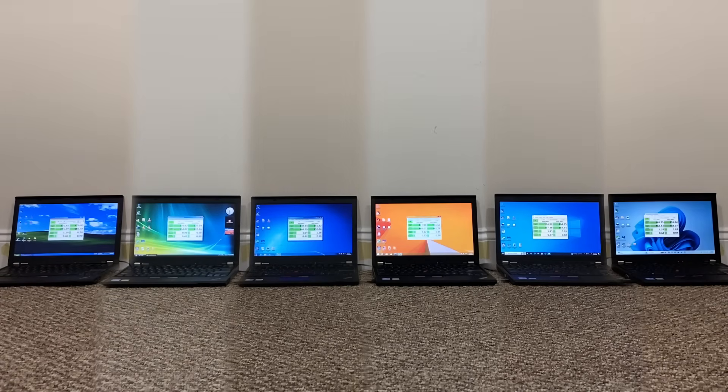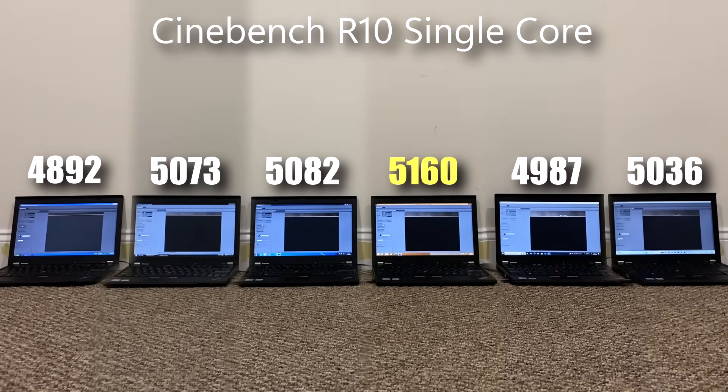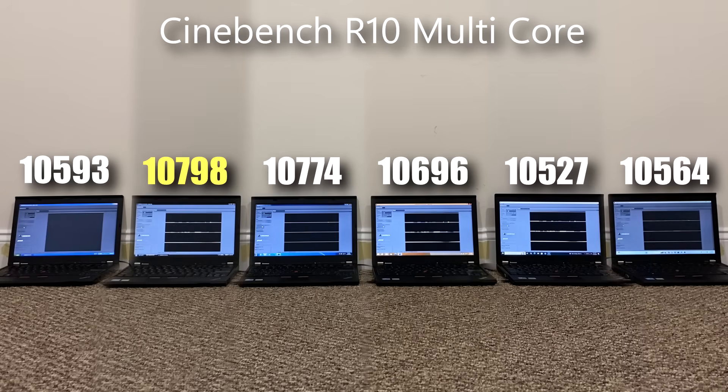The final benchmark is Cinebench R10, the latest version that supports Windows XP. In single-core results, things are a bit all over the place: Windows 8.1 scored the best while Windows XP scored the worst, and everything else was in the middle. Windows 10 getting second last stood out — it actually scored worse than Windows 11. As for multi-core scores, generally speaking older operating systems tend to get the higher score, the exception being Windows XP, which is oddly on the slightly lower side.